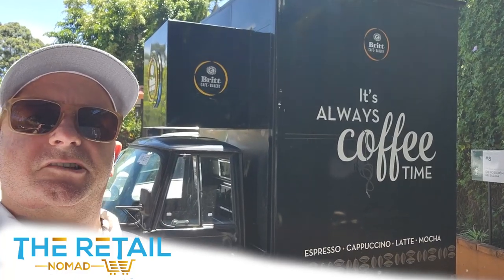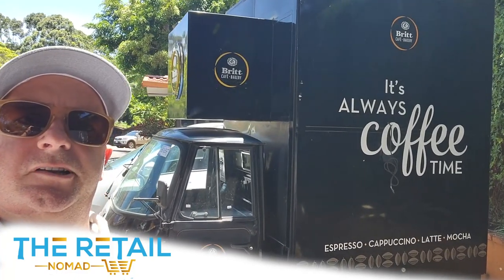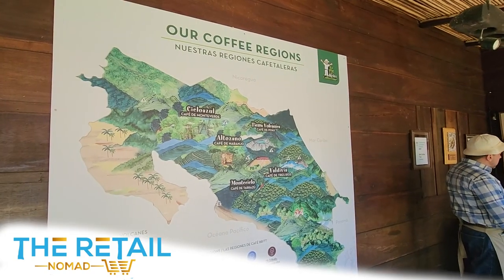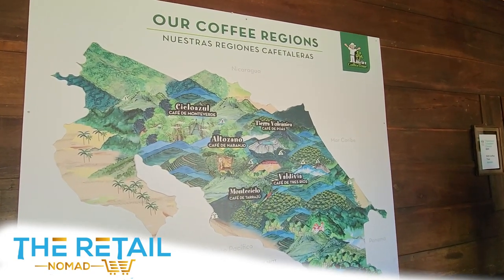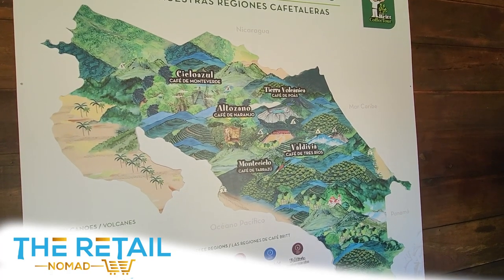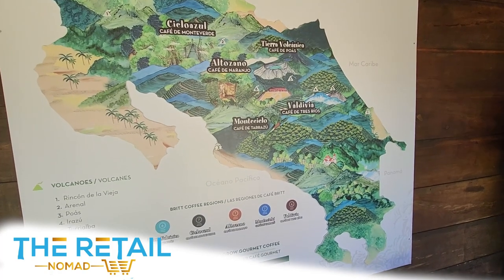A little Scooby-Doo fun bus golf cart for Café Brit — it says it's always coffee time. Looking at the different coffee regions of Costa Rica, I had no idea that variables like rain, sunlight, volcanic ash, elevation, clouds, and temperatures had an effect on coffee.